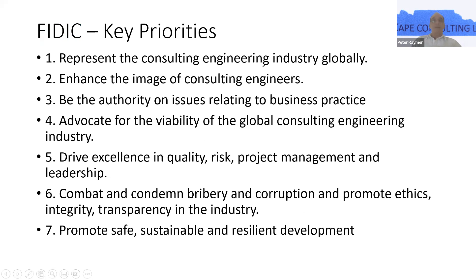The key priorities that FIDIC put out into the marketplace is to represent the consulting engineering industry globally, and to enhance the image of consulting engineers. FIDIC has become an authority on issues relating to business practice, particularly with the forms of contract they advocate. They advocate for the viability of the global consulting and engineering industry, drive excellence in quality, risk, project management and leadership. And as can be seen from clauses in all the FIDIC contracts, they condemn and combat bribery, corruption, and promote integrity and transparency within the industry.